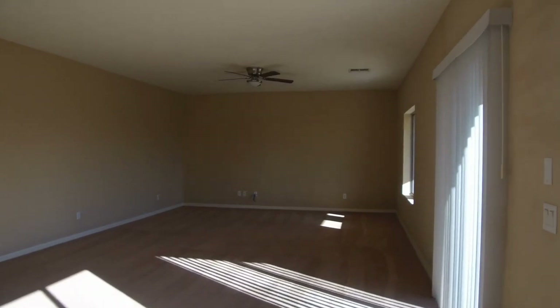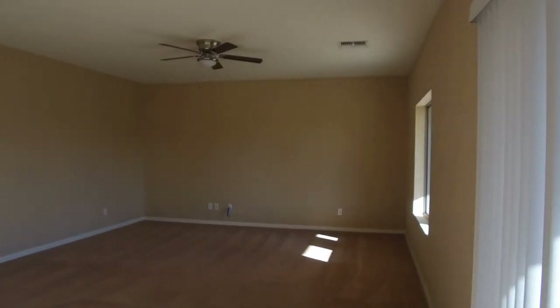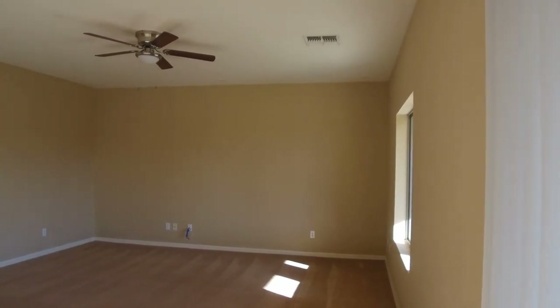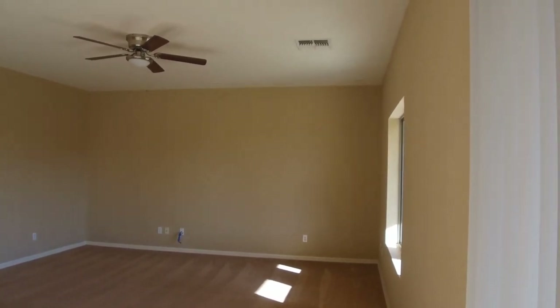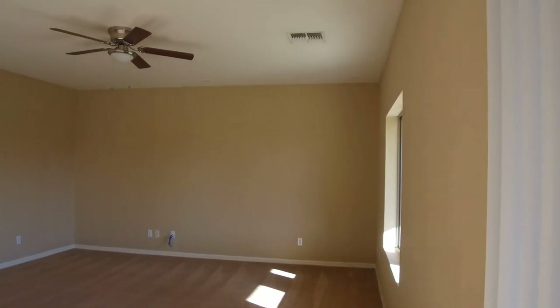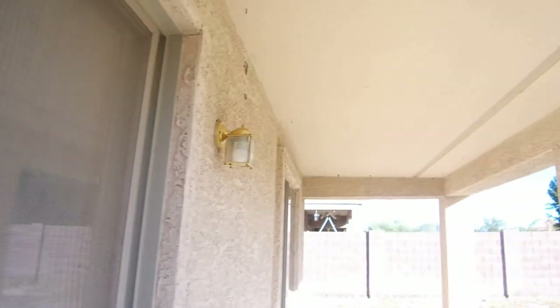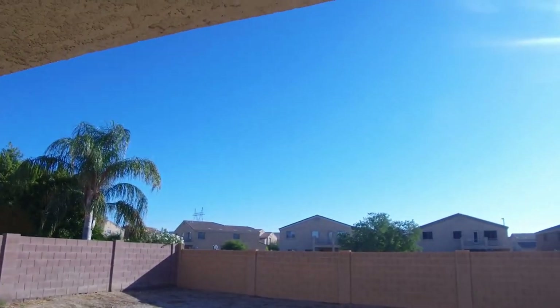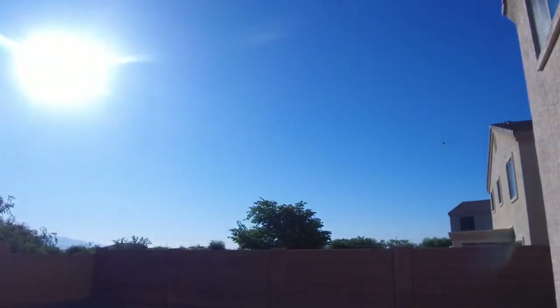Let's open up the door so you can see the backyard. Again, a really large spacious backyard — and very private.